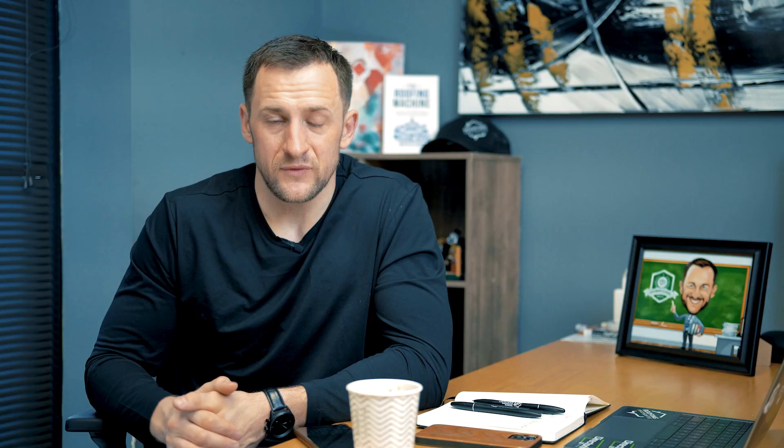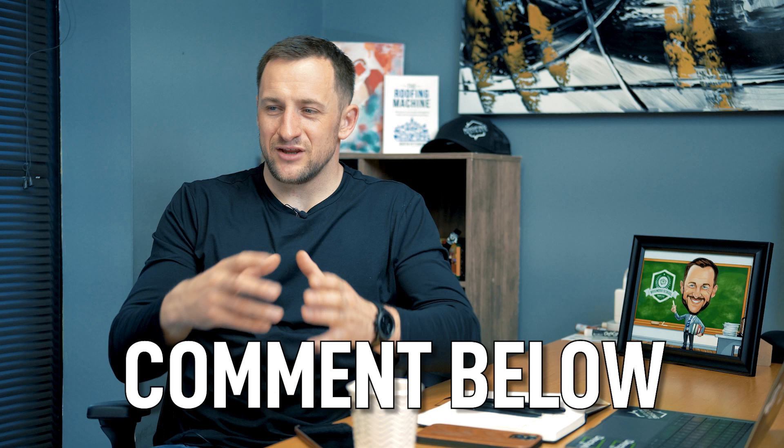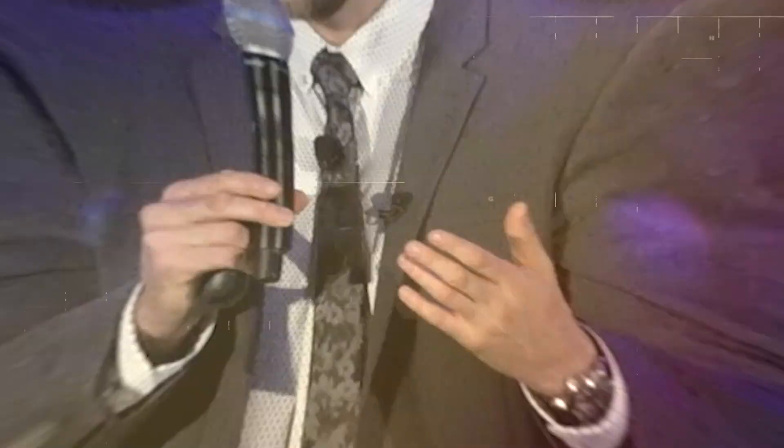Comment below — what did I miss? If you're in the roofing business and you've made one of these mistakes, I want to hear from you. Share the story and the lesson you learned from it so others might avoid this mistake. Give it a like if you like this content — I'll see you guys in the next video.